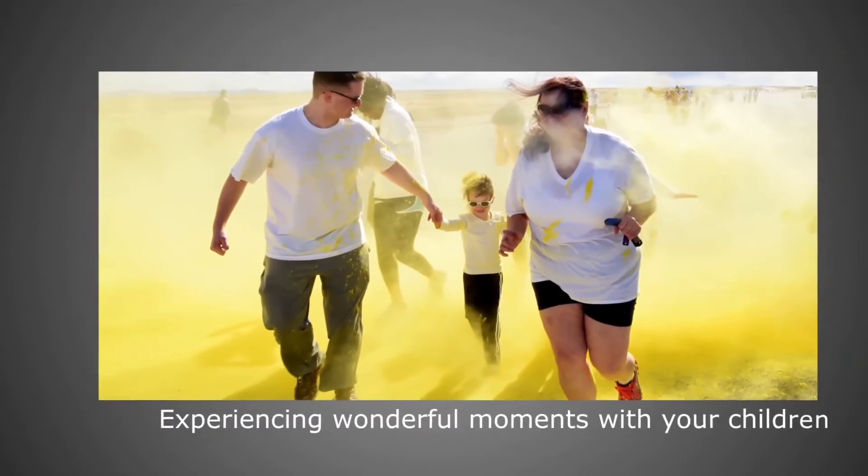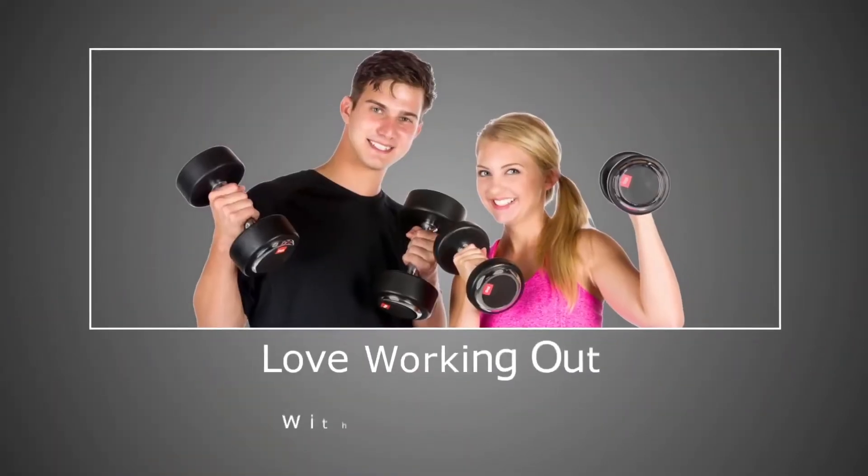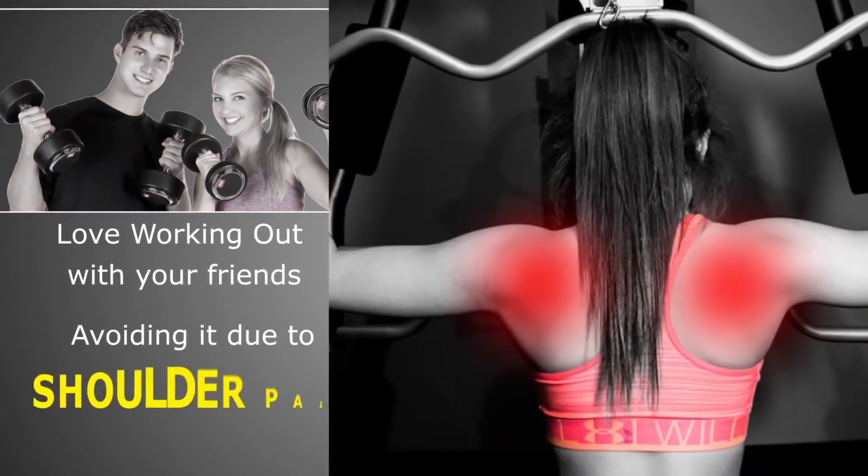Experiencing wonderful moments with your children, but got a backache? Love walking out with your friends, but avoiding it due to shoulder pain?